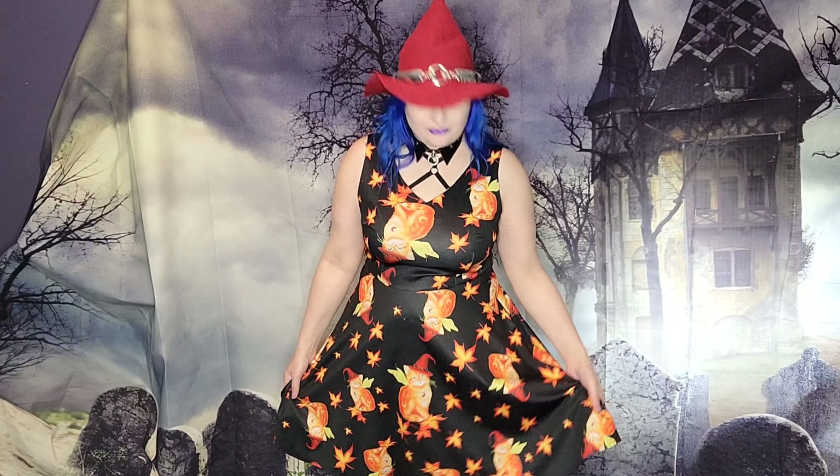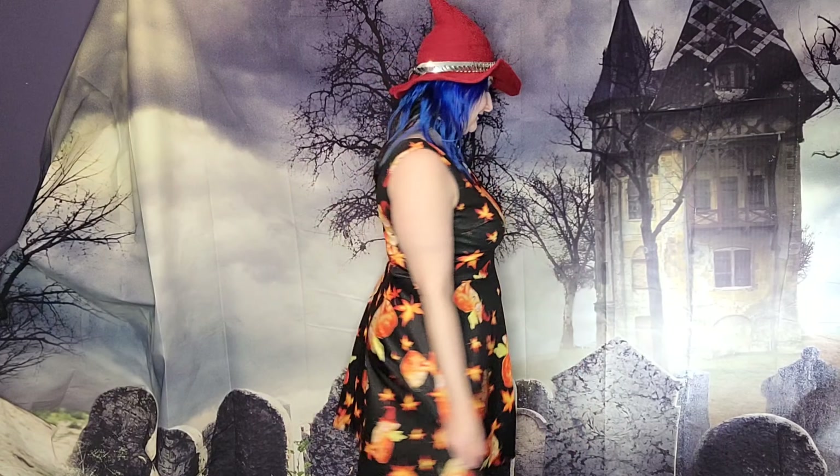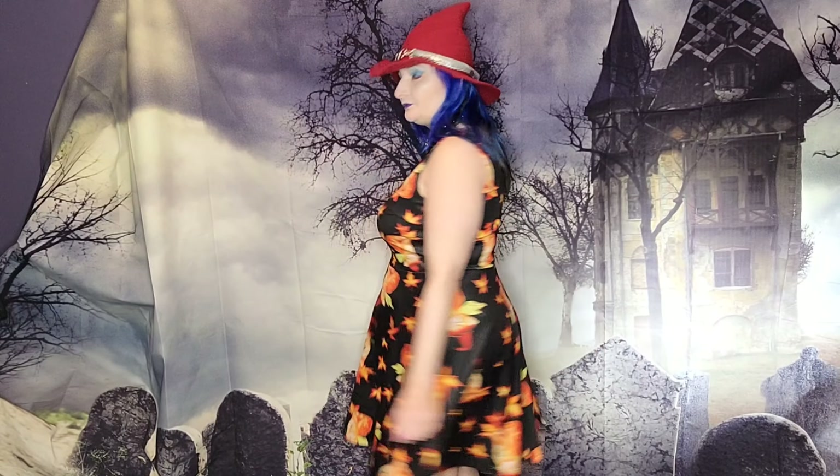Now this dress I'm guessing is more fall themed, but it's a tank dress so I wear it all summer long. I just think it's the cutest thing with the little witch kitties in their little red witch hats. If you're interested, I can do probably several more gothic summer lookbooks in the future — let me know down in the comments below if you'd like to see more gothic summer lookbooks for some summer inspiration while still staying aesthetic.